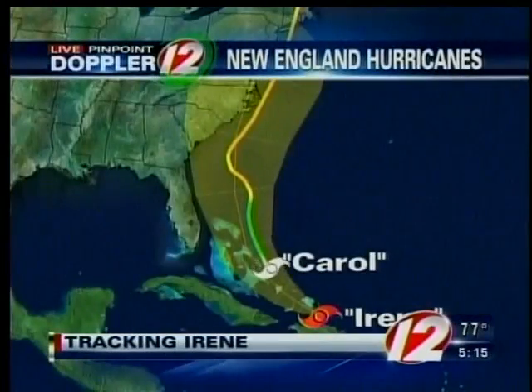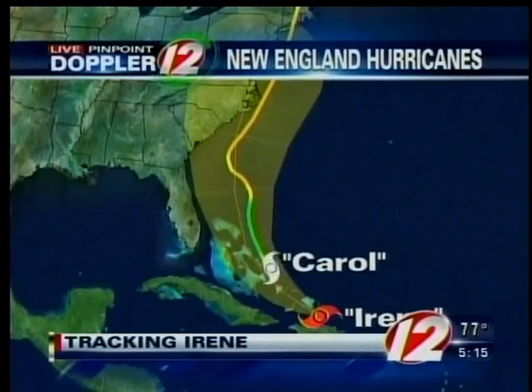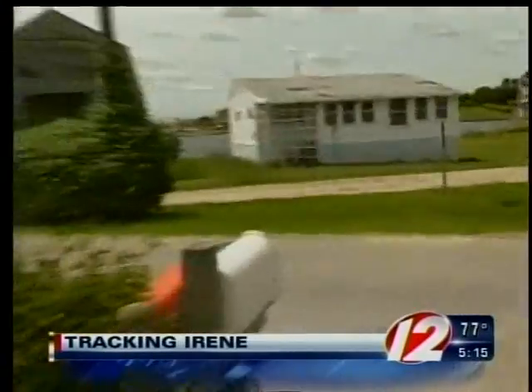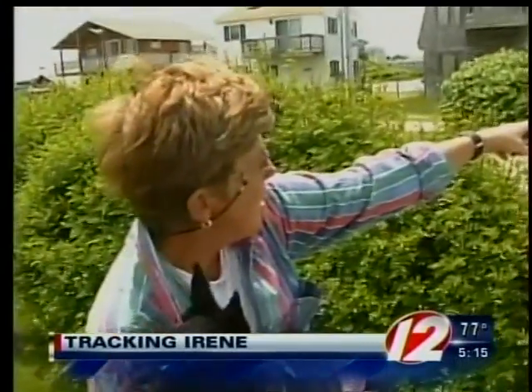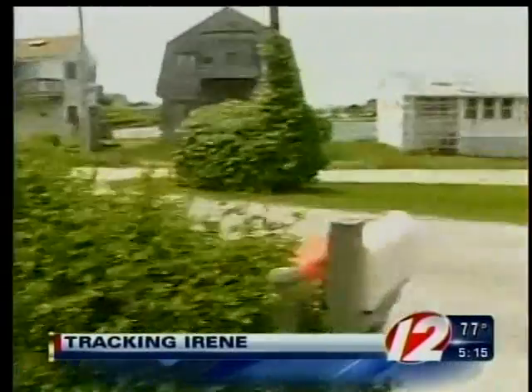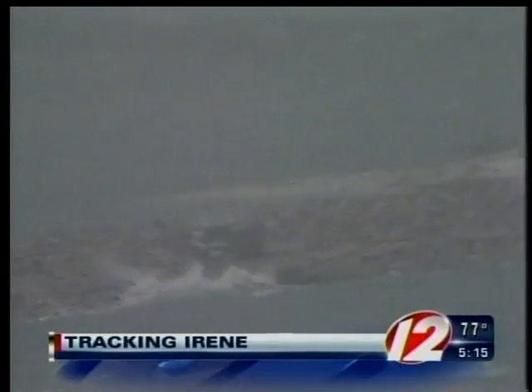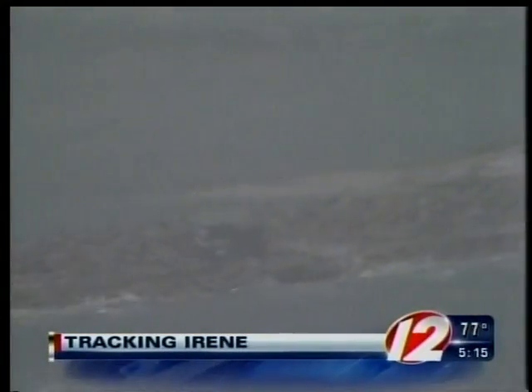The closest a hurricane got to both the Bahamas and Rhode Island was Carroll in 1954. "Right across the property, the pond, and landed parallel to those hedges with no water in the house at all." That's Eileen Recchia describing how Hurricane Carroll carried her house a few hundred yards away from the coast in South Kingstown.